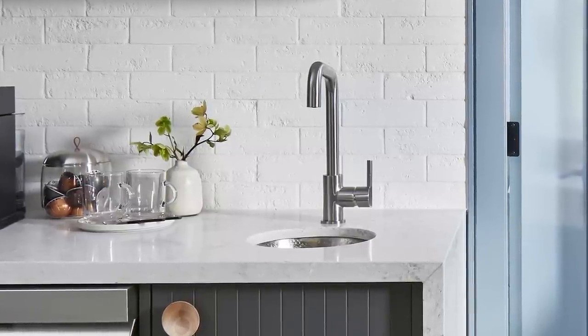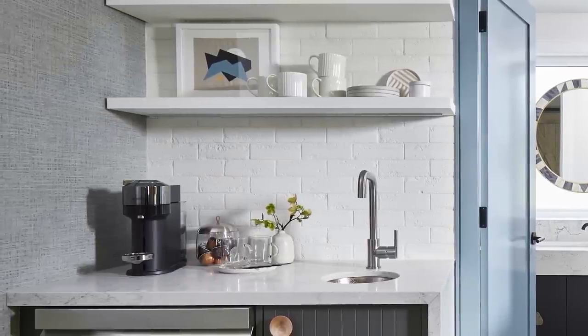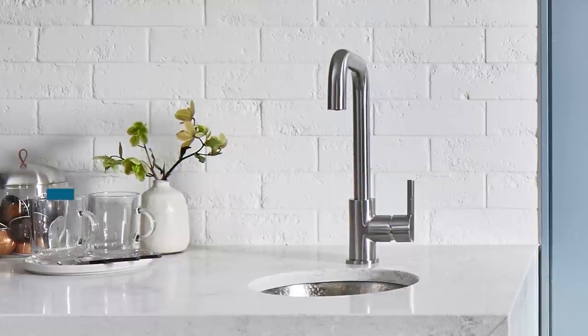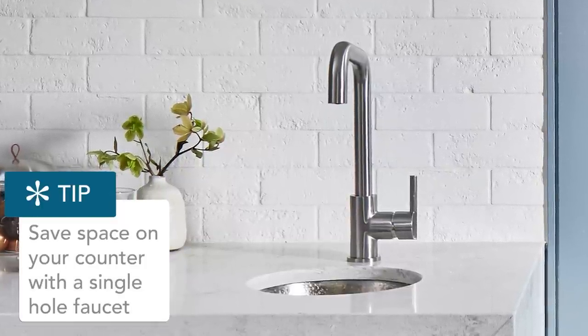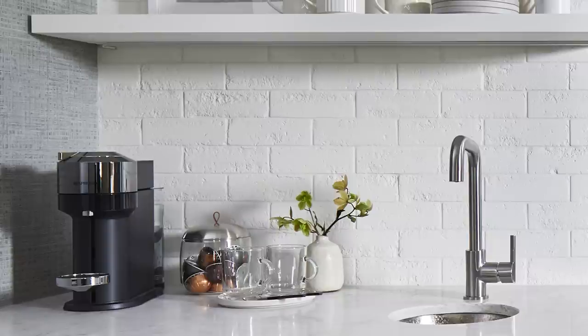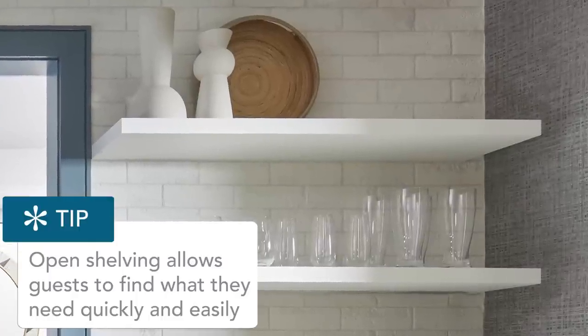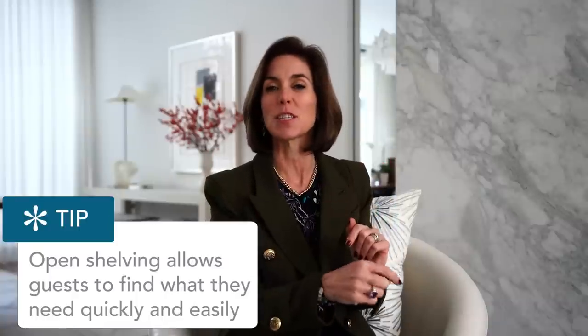Every choice matters. When you're dealing with a small space, you want to have as much surface area clear as possible. For your faucet, try to find one with just a single hole — this is not where you want three holes drilled in your counter. You want something that's super easy to wipe around. In a rental or any house with lots of visitors, I'm always inclined to use open shelves so everybody can see exactly what they're looking for — grab it, self-serve, go, enjoy yourself, and put it in the dishwasher when you're done.